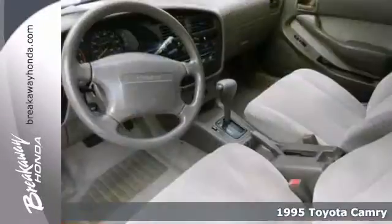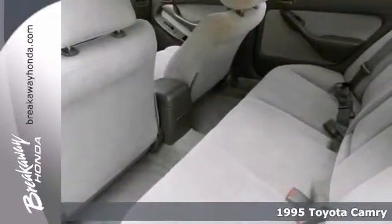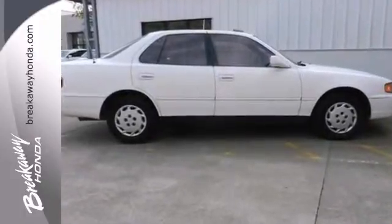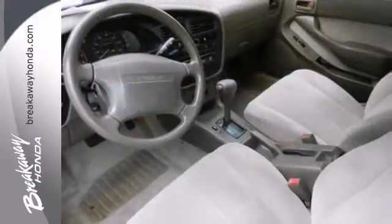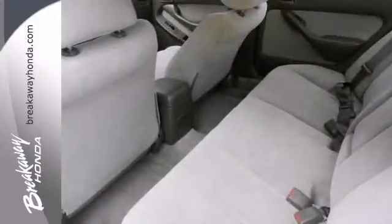If you're looking for inexpensive transportation, this 1995 Toyota Camry LE certainly fits the bill. This car has all the essential features like air conditioning, power windows, and rear defrost. It also has a cassette player and dual front airbags. This is the perfect inexpensive choice to park in your family's driveway. Take it for a test drive today.